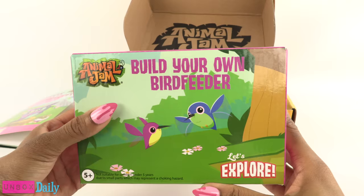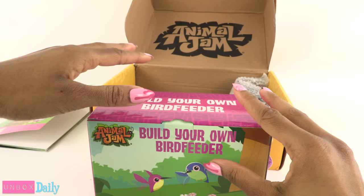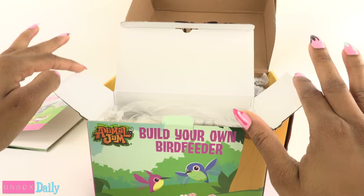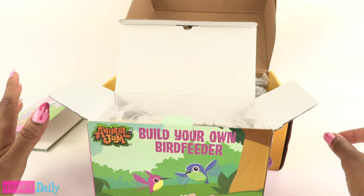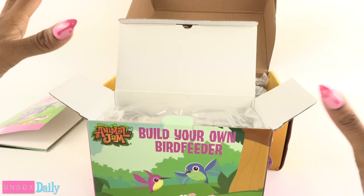Next up, this says build your own bird feeder, so we get to do a little craft project. That's awesome. Even though where I live, this is going to be more like a squirrel feeder, because the squirrels take everything. They're always in the bird feeders. Even when I try all these tips, like putting grease on the pole so the squirrels can't climb up — no, they can still do it. They hang upside down from the trees. They're like little mission impossible agents.